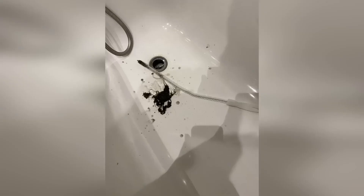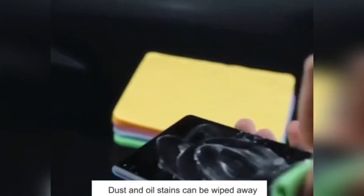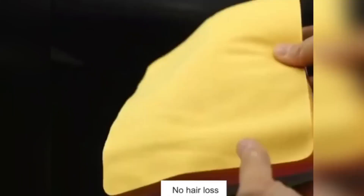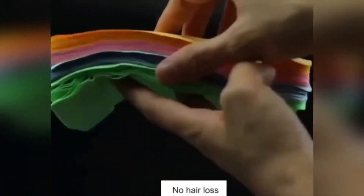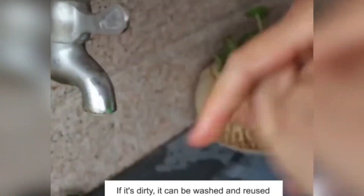Microfiber cloths are necessary for the care of glasses and lenses with various types of coatings. They can also be used to clean gadget screens. The product gently removes fatty, dusty, and other impurities without leaving streaks. Such wipes do not scratch the surface. After use, they can be washed.